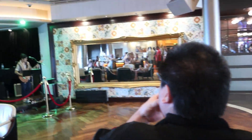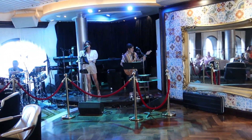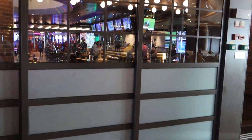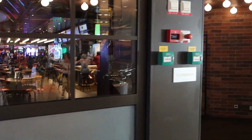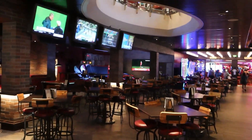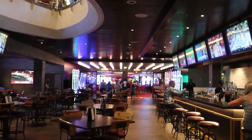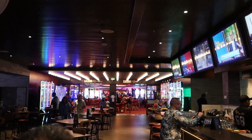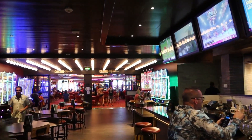We are now going to the casino for a while. There's live entertainment in Boleros. We're going to walk through Playmakers and head to the casino. This trip has been kind of all over the place - we've tried a little bit of everything. The casino's open - here we go!